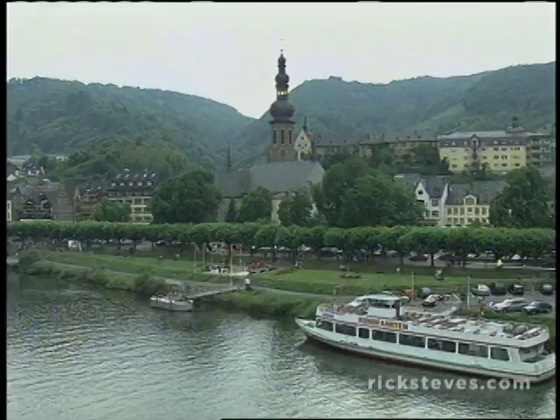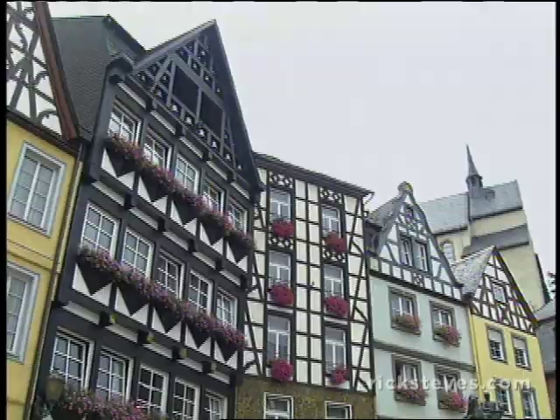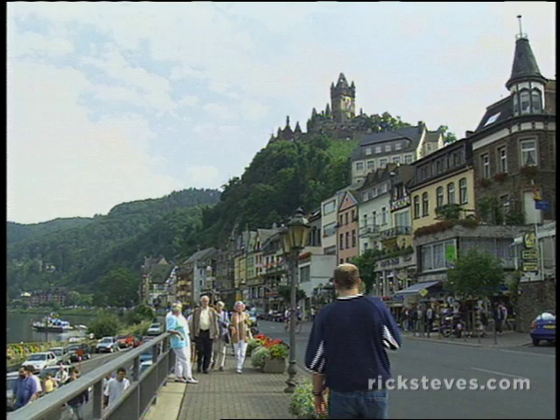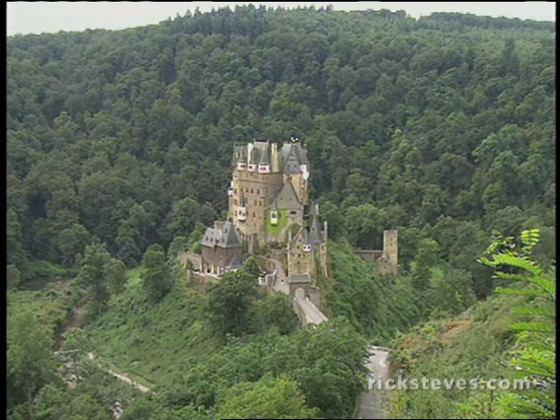Boat, train, and car traffic here is a trickle compared to the roaring Rhine. The town of Cochem is the main tourist center, easily accessible by train, with a cobbled old center and a delightful waterfront promenade. It has a storybook castle, but Cochem Castle is actually a 19th-century reconstruction — more fanciful than authentic.